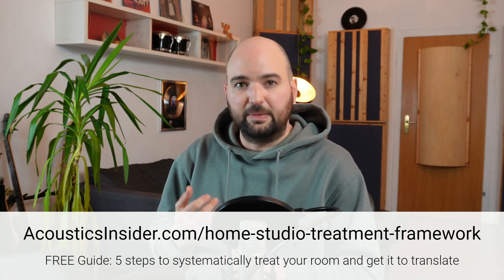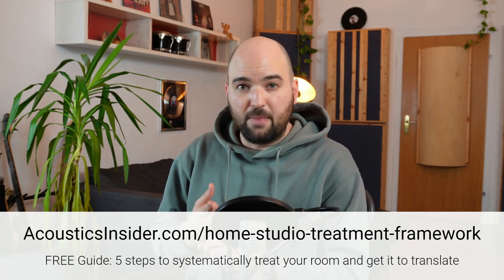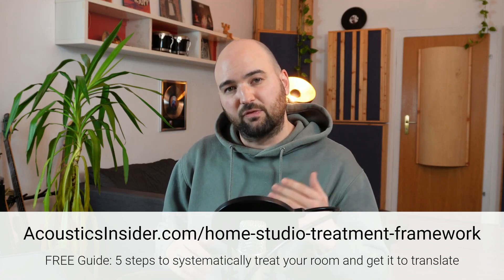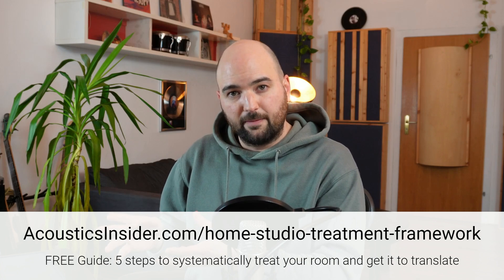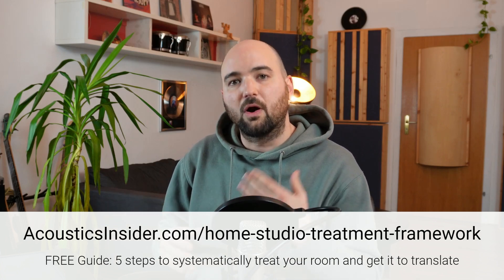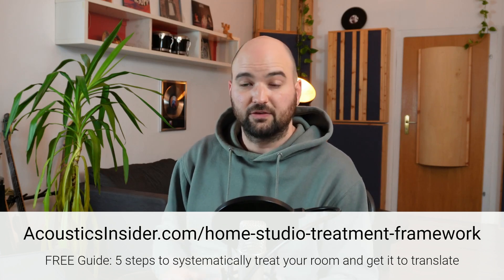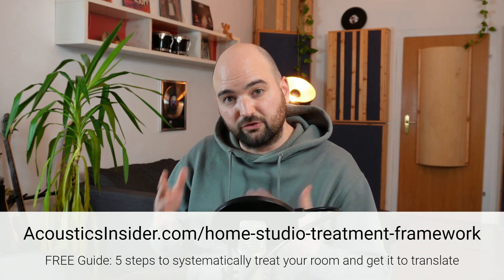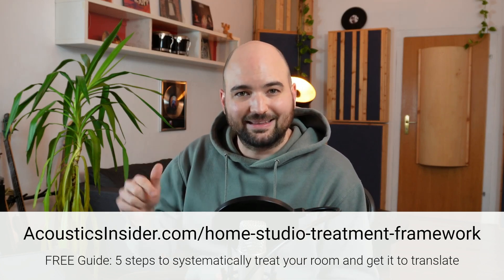It covers setting up your desk and speakers, planning the treatment, using subwoofers, measurements, speaker decoupling, and a lot more. It's all nicely laid out so you know what to focus on and what to ignore, so you know you're on the right track throughout this entire process. If you need help understanding what to do in order to treat your room, make sure to download my home studio treatment framework at the link in the description.